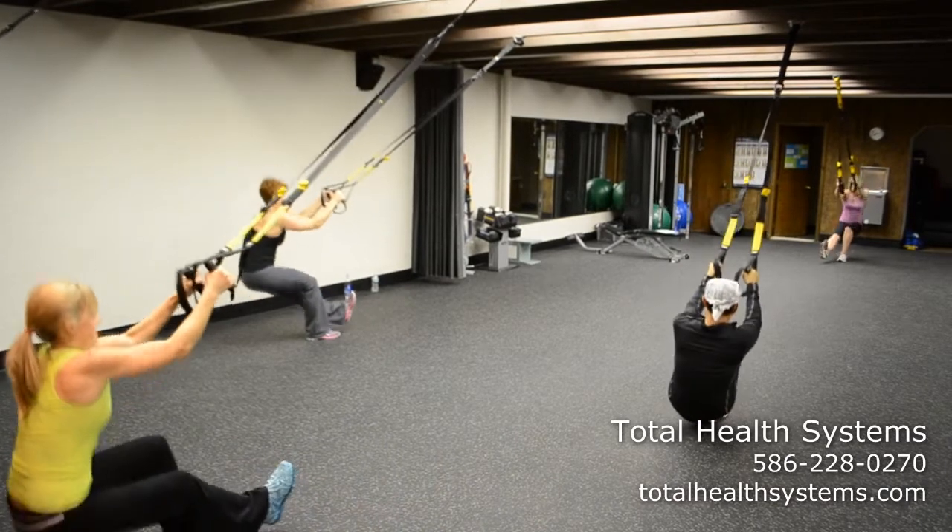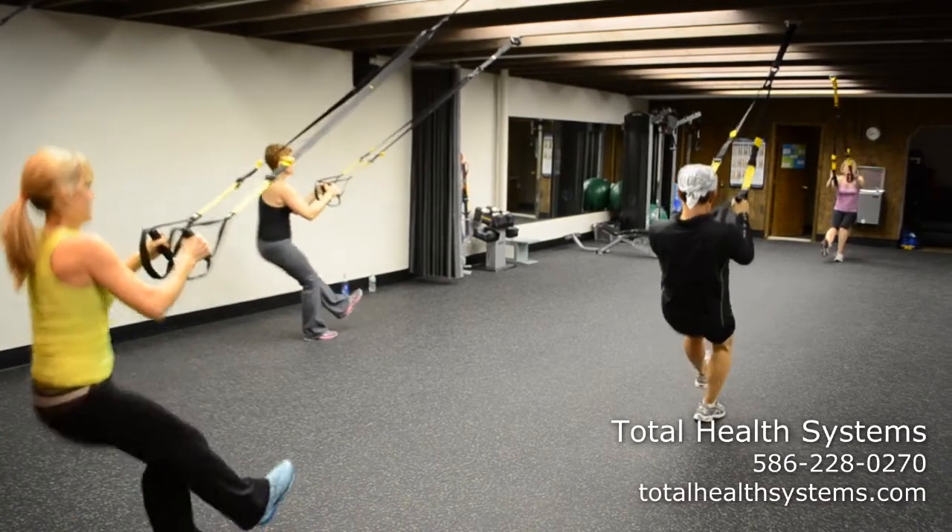Thousands of people across the country use TRX every day, from people that are just starting to get more active to very elite athletes. Here at Total Health Systems, I use it with a full range of clients — from clients who have had double knee replacements to double hip replacements. Some of my strongest male clients also use the TRX to challenge themselves. So whether you are new to working out or have been working out for a while, I am sure you will find a place for you in our TRX class.